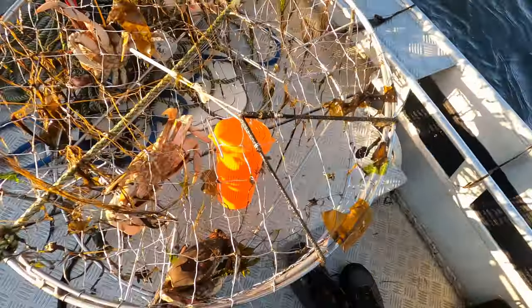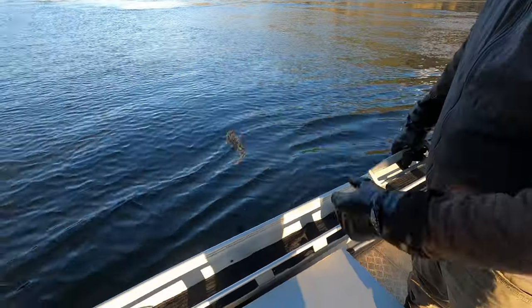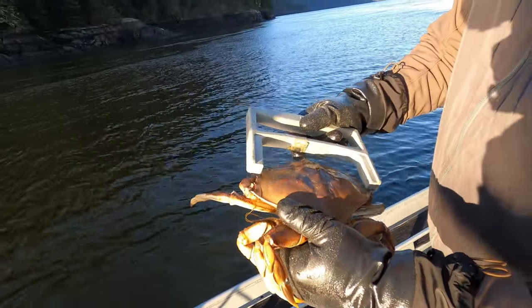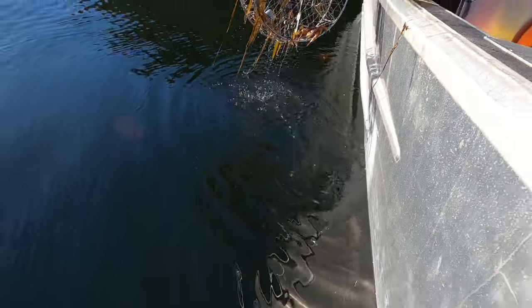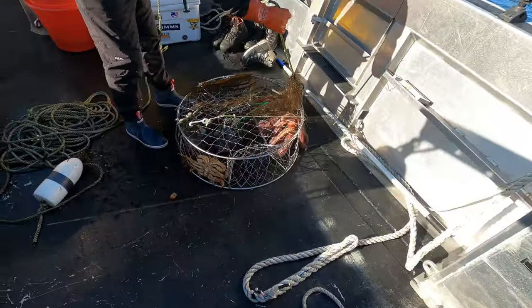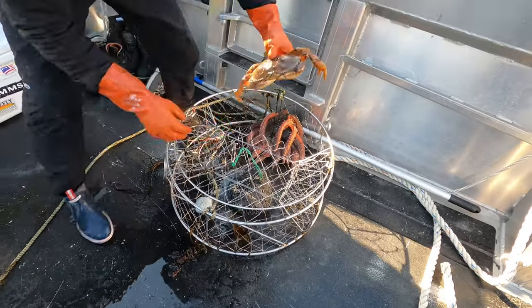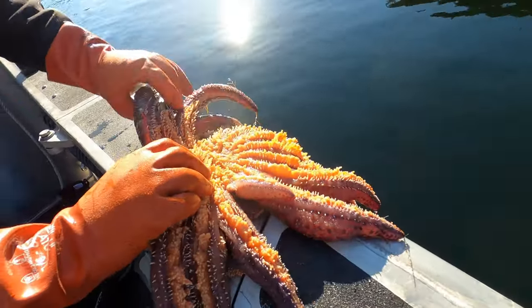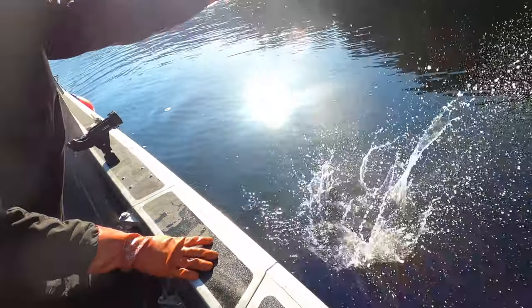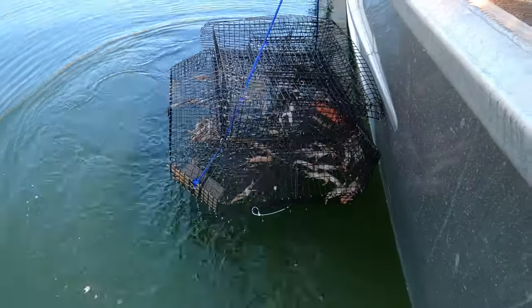Oh, there's one in there — two! Oh, there's the daddy right there. Two, three. This one's legal, that guy's legal. Yeah, yeah. Two. That's not bad, that's a good start, that's a good amount.